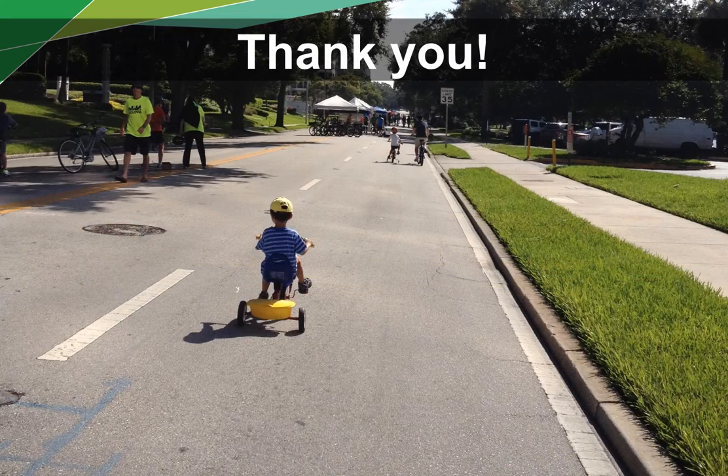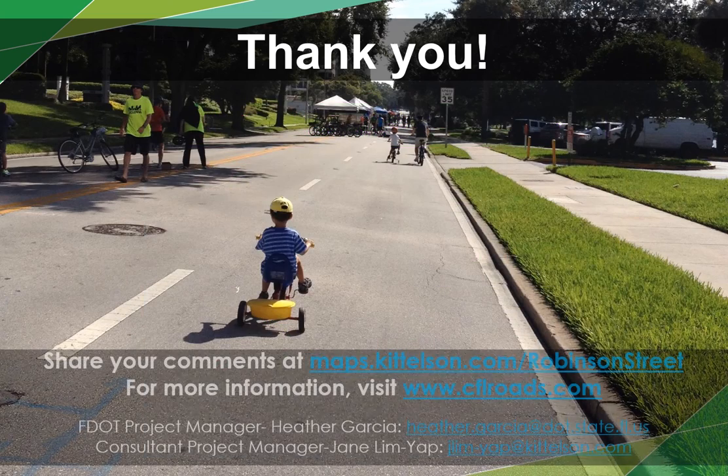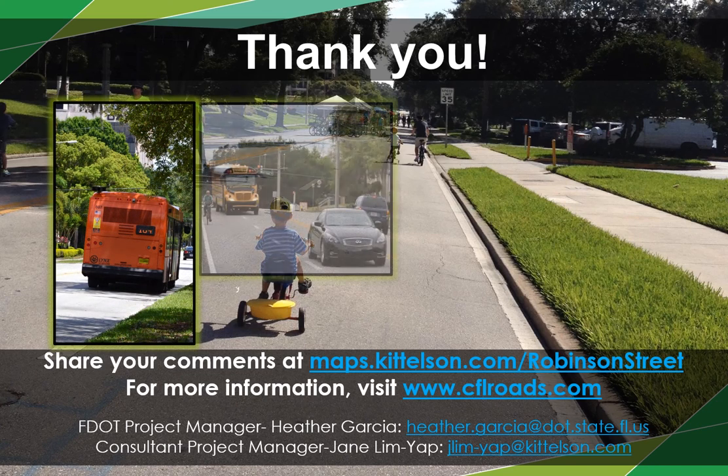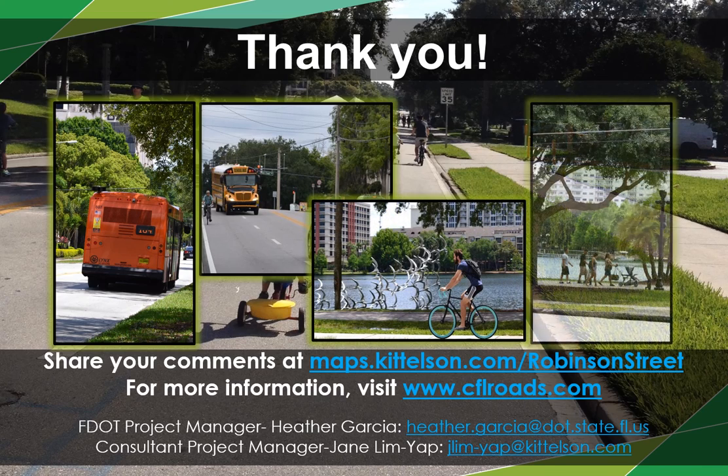This concludes the short overview of the planning study. We now welcome all of you to continue to the open house and explore in more detail each of the topics presented here. You can follow the road map given to you at the entrance to find each of the stations. Facilitators are available to answer any questions you have and receive your comments and inputs. Thank you again for your participation throughout this study process. We look forward to your support as FDOT continues to advance solutions that benefit all users traveling along the Robinson Street corridor.